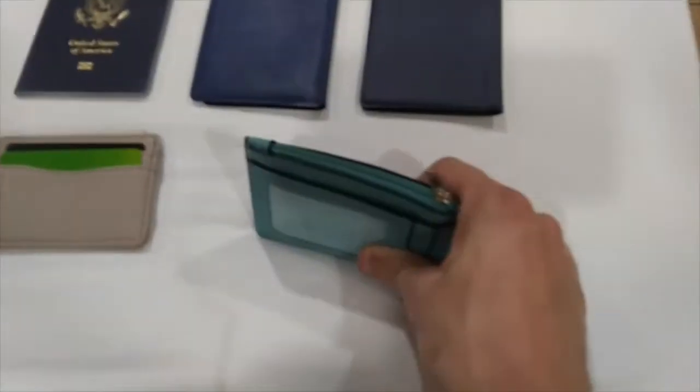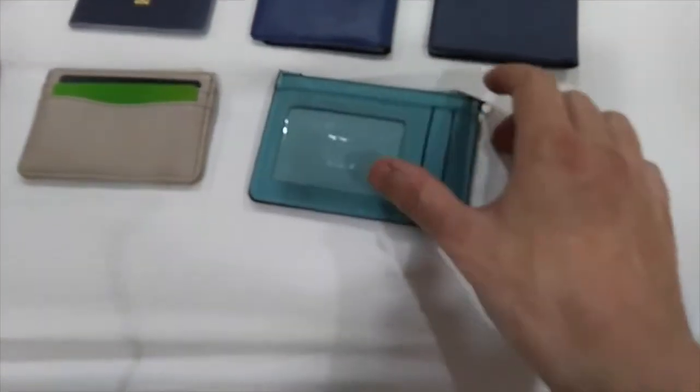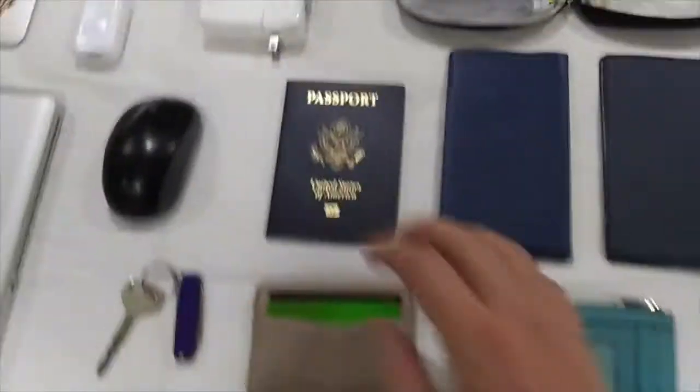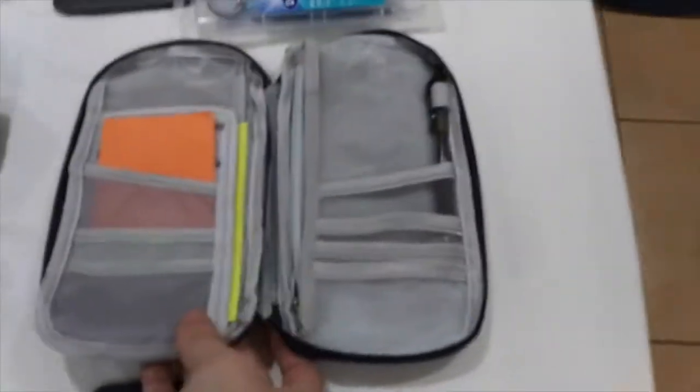Then I got another wallet with a bunch of credit cards and my healthcare card. These are two checkbooks for different banks. Here's my passport. Got my chargers for my MacBook Pro, MacBook Air, and my cell phone charger. This is a little case that I hold all my passport and extra wallet and checkbooks in.